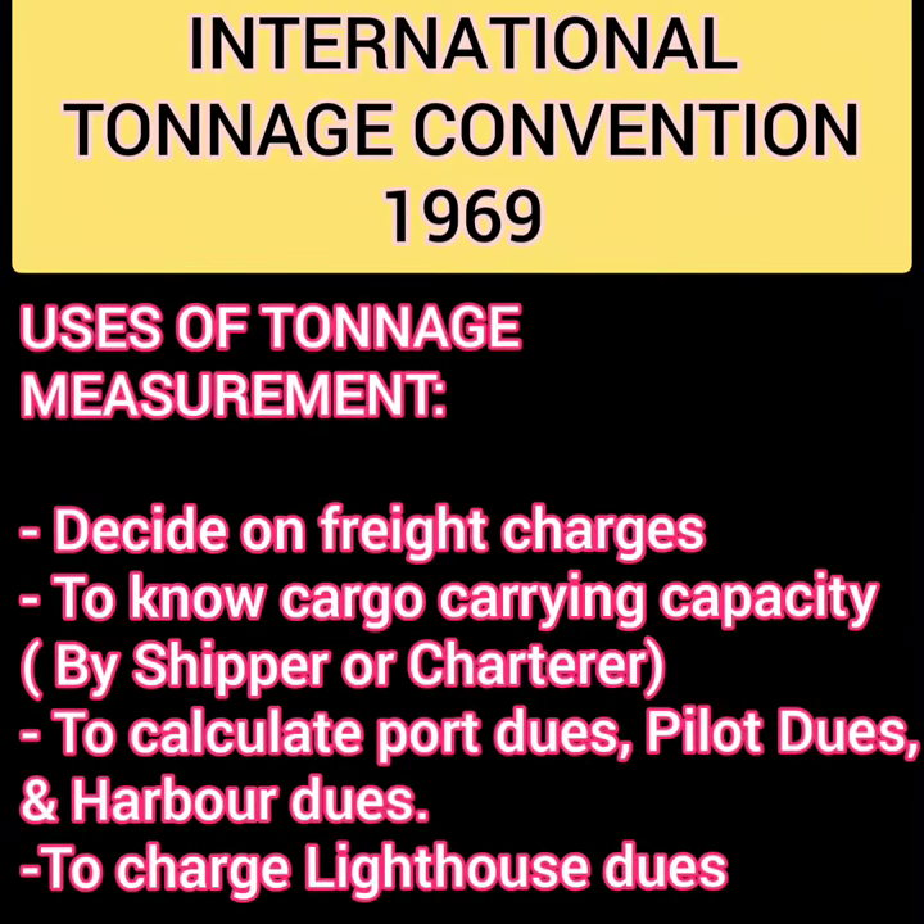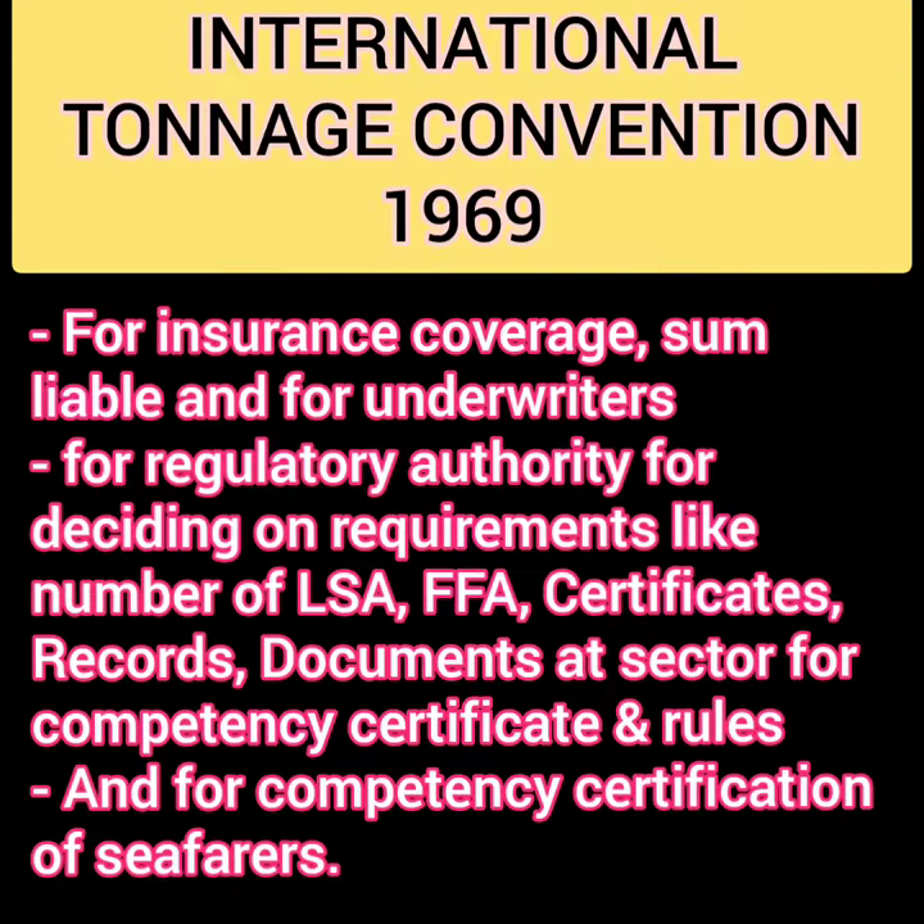The use of tonnage measurement is that it helps in deciding freight charges. When a shipper or charterer wants to know the cargo carrying capacity, they can use net tonnage. Port dues, pilot dues, harbour dues, and even lighthouse dues are calculated using the tonnage of the ship. It is also used for insurance coverage — the sum liable by the underwriters — and for regulatory authorities in deciding requirements like the number of LSA, FFA, certificates, records, documents, and rules.